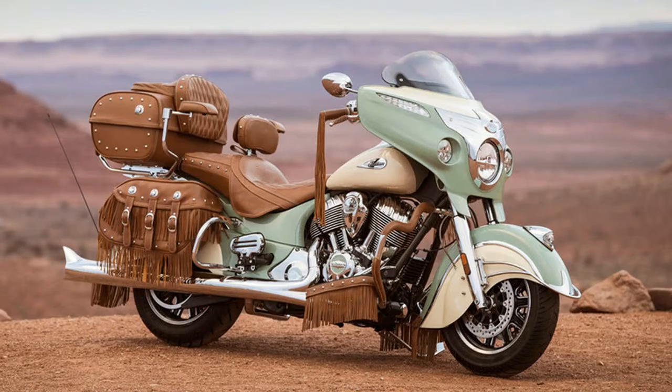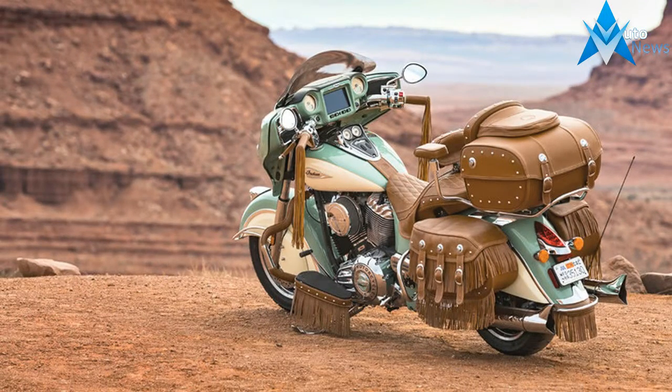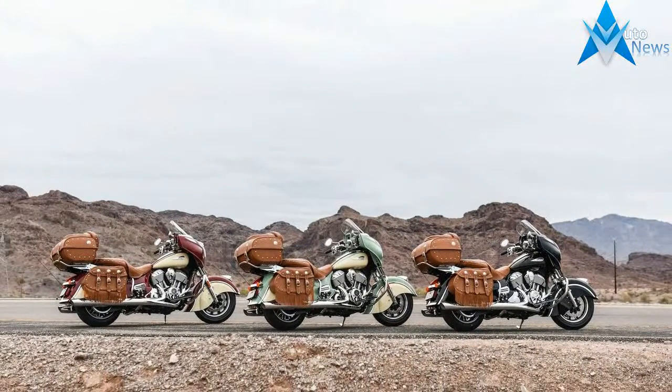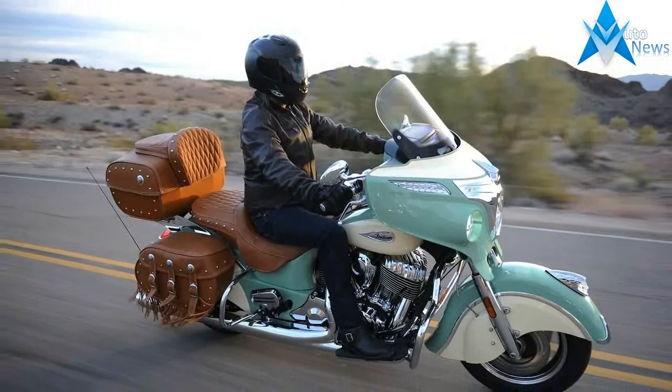Suspension and Steering: Air Adjustable No, Front Suspension Type Telescopic Fork, Rear Adjustable Shock with Spring Preload, Rear Suspension Type Twin-Sided Swing Arm. Seat Height 26.5". Fuel Capacity 5.5 gallons. Manufacturer Country USA. Wet Weight 893 lbs, Dry Weight 861 lbs. Wheelbase 65.7".